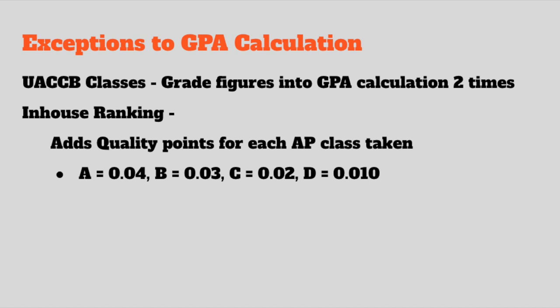An exception for computing GPA at Batesville High School involves students who take classes at UACCB. Because they earn one credit each semester for every three college hours, that grade is calculated into their GPA two times. So if they make an A in Comp I at UACCB, that A would count twice. College classes can really benefit your GPA if you make good grades, but if you make poor grades in college classes, they can harm your GPA — so students need to be cautious.